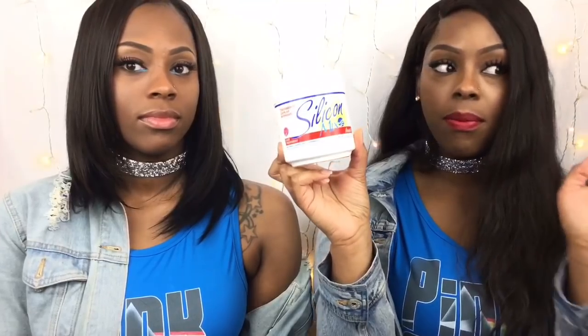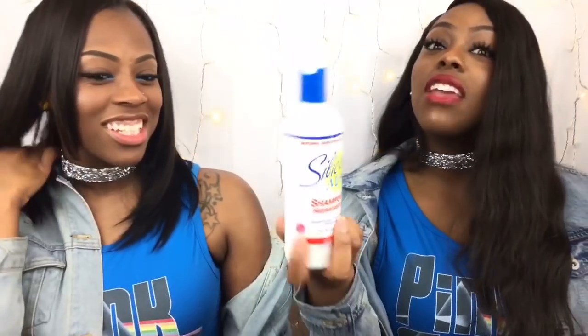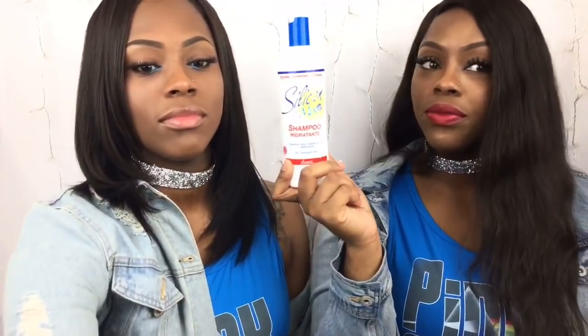Silicon Mix — this stuff will rejuvenate anything. It'll make all your hair feel like butter and look like you just bought new bundles. This is the conditioner; they have shampoo too but I don't really use it. It smells like dove soap, which some people don't like, but the conditioner is amazing.